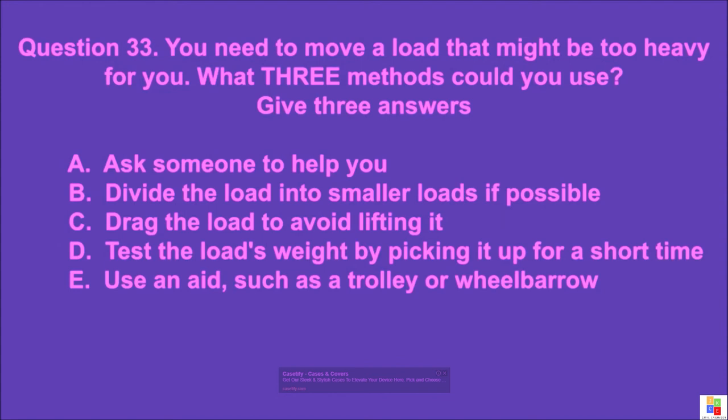Question 33: You need to move a load that might be too heavy for you. What three methods could you use? Give three answers. A: ask someone to help you, B: divide the load into smaller loads if possible, C: drag the load to avoid lifting it, D: test the load's weight by picking it up for a short time, E: use an aid such as a trolley or wheelbarrow. The correct answer is A, B, and E.